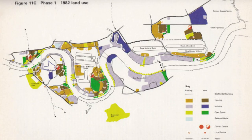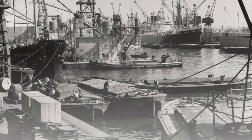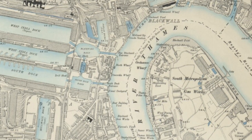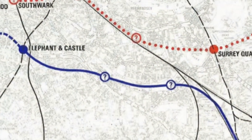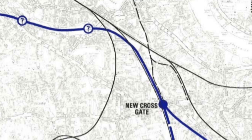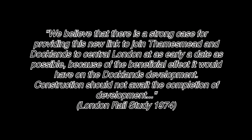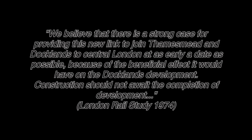The rapid decay of industry in the Docklands area convinced the government to focus on development in the east, closer to the river. By the 1970s, it was quickly being realised that London no longer had enough space to accommodate various shipping vessels, and that the 19th-century docks were vastly outdated. Shipping activities were already being transferred to Tilbury, and the 8.5 square miles stretching from Tower Bridge to Becton were going to be utterly derelict unless something was done. In 1973, a new line called the River Line was conceived, stretching from Fenchurch Street to Thamesmead. The London Rail Study map still showed the option of building the south-east Fleet Line, but the report recommended the River Line, stating: 'We believe that there is a strong case for providing this new link to join Thamesmead and Docklands to central London at as early a date as possible, because of the beneficial effect it would have on the Docklands development. Construction should not await the completion of development.' There was barely a mention of the Fleet Line in the report.